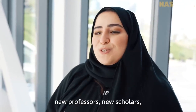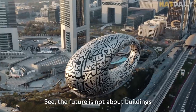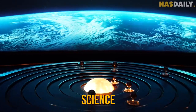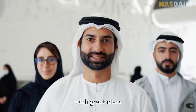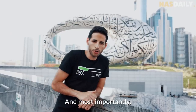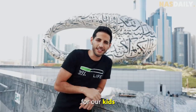We are just bringing back the glory of the past and making this the center of ideation — to bring up new professors, new scholars, new ideas, and a bright future. The future is not about buildings. The future is about science, technology, climate, and nature. It is about supporting humans with great ideas, taking care of our planet, and most importantly, leaving a better world for our kids.